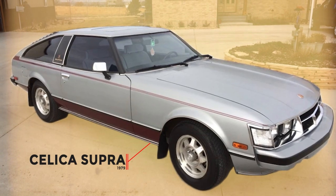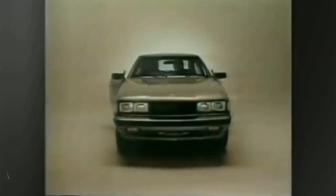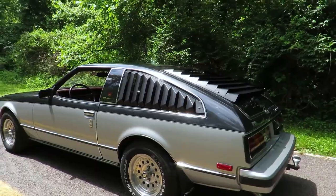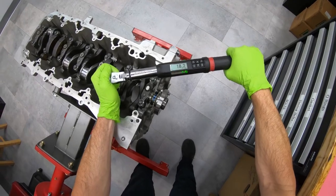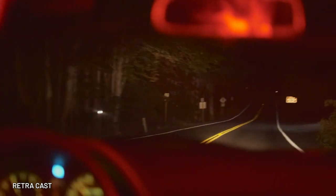Toyota kept evolving the Celica until 1979, when the Celica Supra had a 2.6-liter engine doing 110 horsepower. That Supra trim on the Celica would be the eventual grandpappy of today's Supra, which we know is built mostly by BMW. By the 80s, the Celica had acquired a boxier design, pop-up headlights, and switched to front-wheel drive.